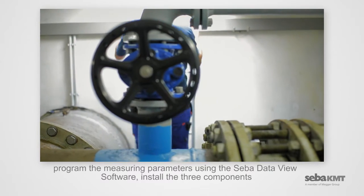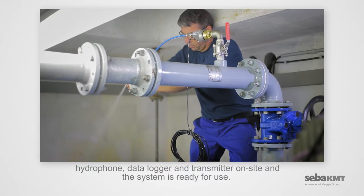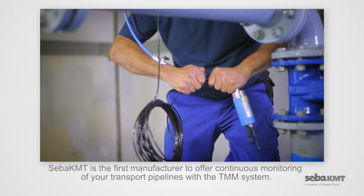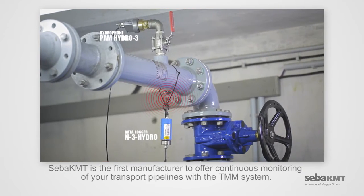Install the three components — hydrophone, data logger, and transmitter — on-site, and the system is ready for use. SEBA-KMT is the first manufacturer to offer continuous monitoring of your transport pipelines with the TMM system.